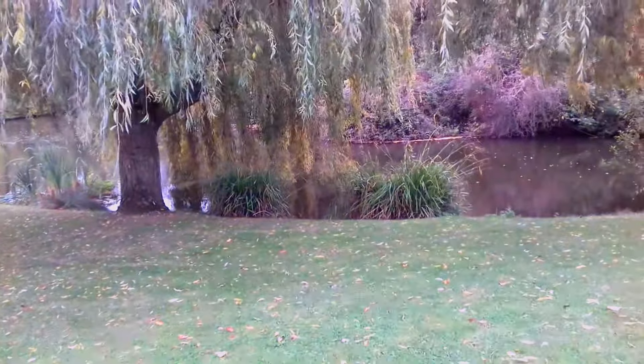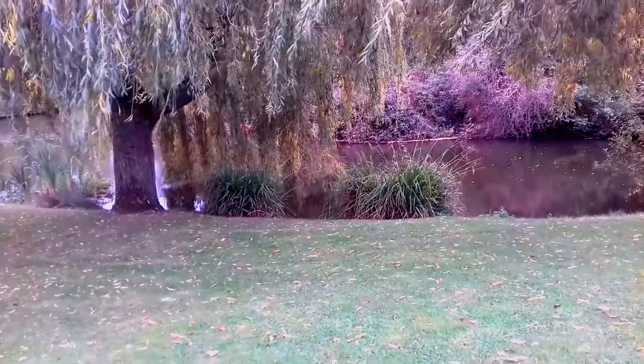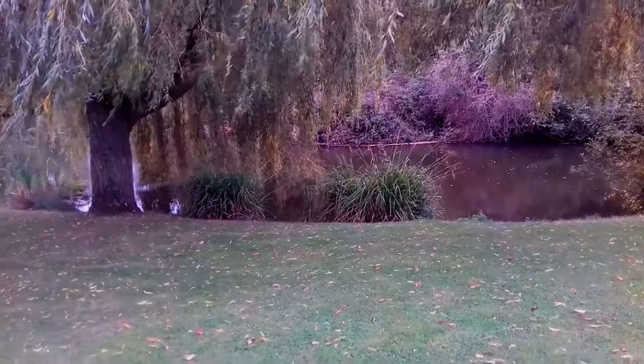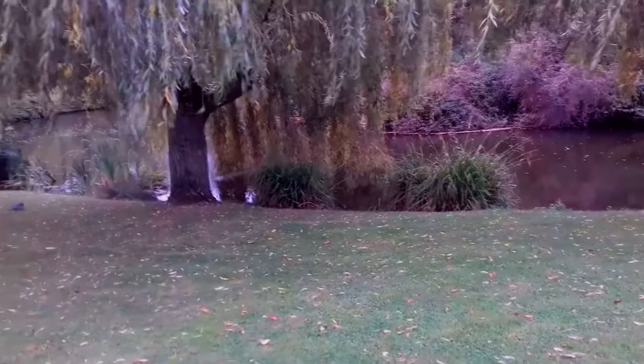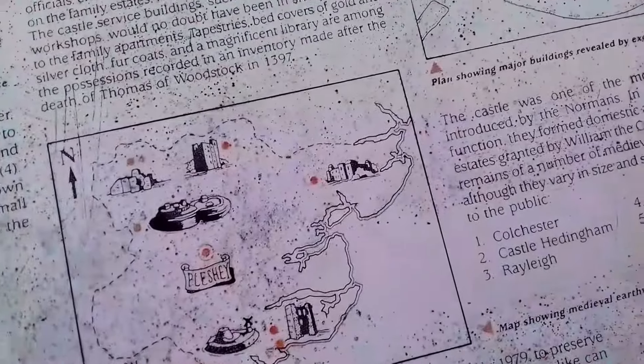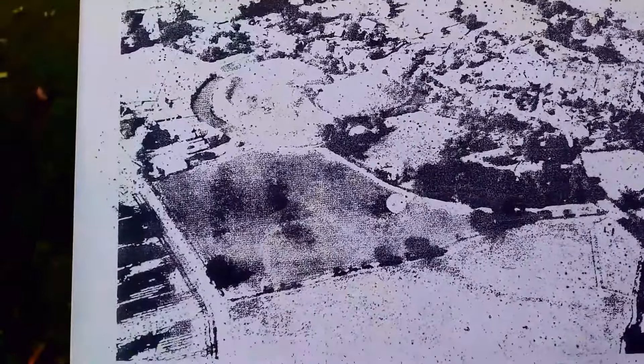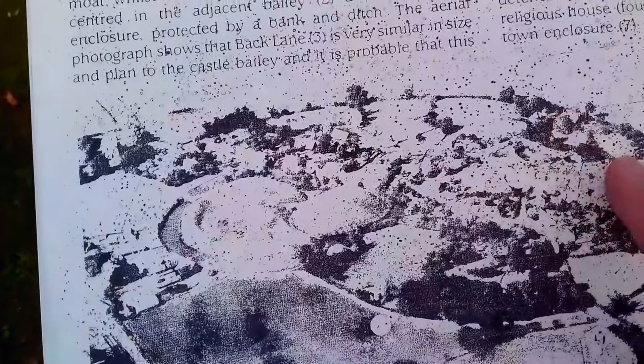Castles such as Pleshy attracted settlements to serve the domestic and economic needs, and the bank and ditch of the town enclosure can be seen quite clearly. I think it's sort of on the outskirts around the village.